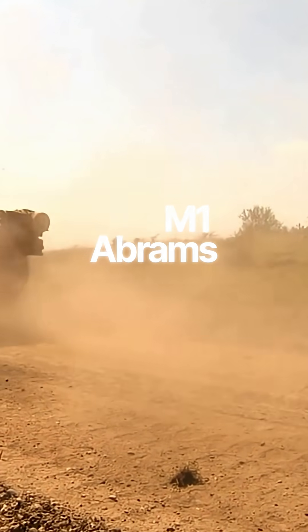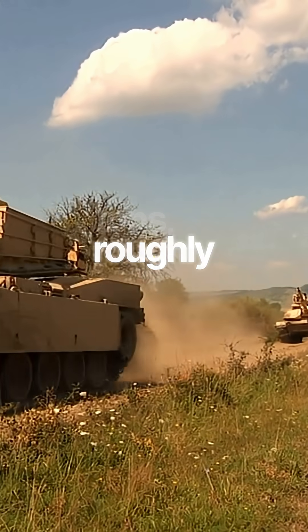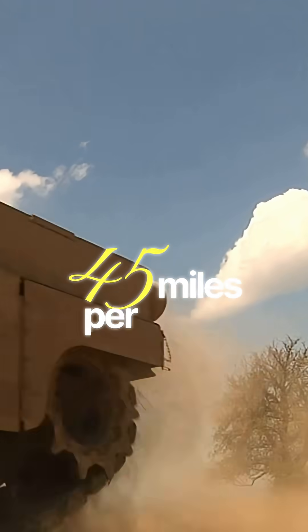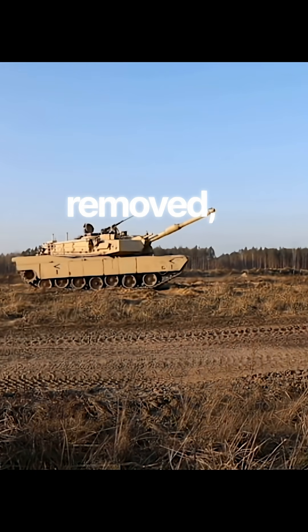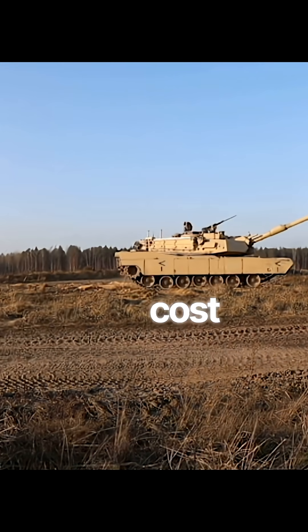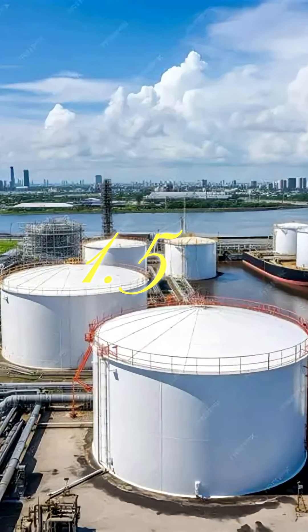The M1 Abrams weighs about 54 tons, or roughly 108,000 pounds. It's governed at 45 miles per hour, but with restrictions removed, it can reach up to 60 miles per hour. However, all that power comes at a cost — the Abrams can burn 1.5 to 3 gallons of fuel per mile.